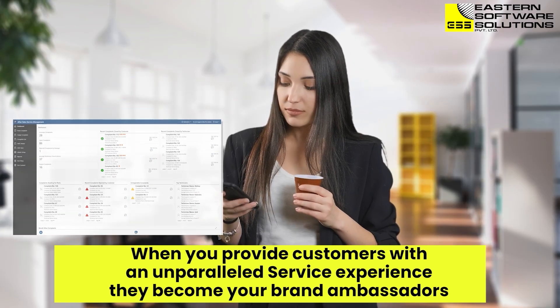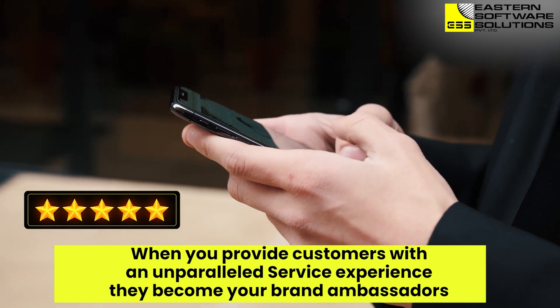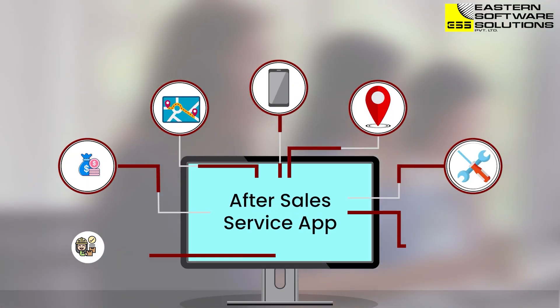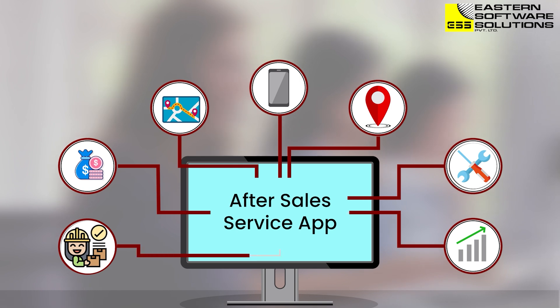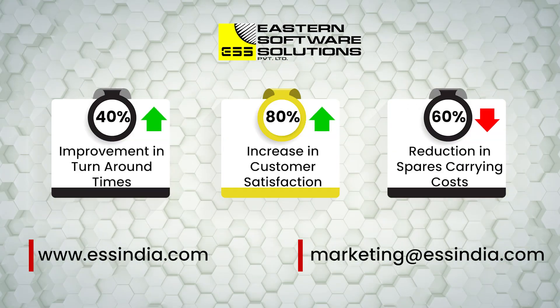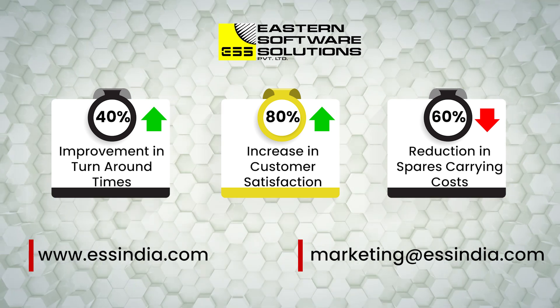So why not take your service operations to the next level with our after-sales service app? Request a demo today and see for yourself how it can benefit your business.